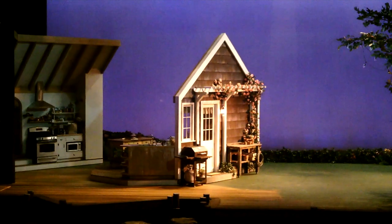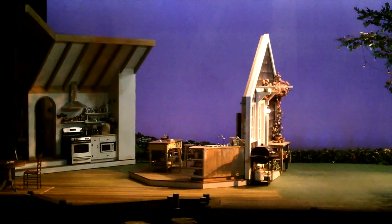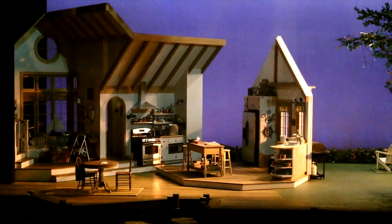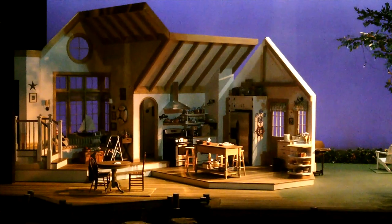At South Coast Repertory Theater, they created this beautiful scene change with two pallets, a turtle, and a wagon. This intricate motion with a satisfying finish is all coordinated through Spike Mark software and Stagehand controllers. It's shockingly easy to program but still beautiful to watch. I really love this one.